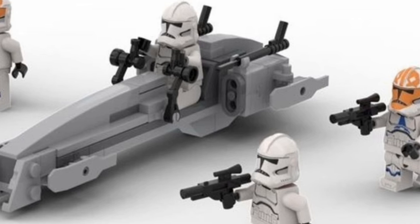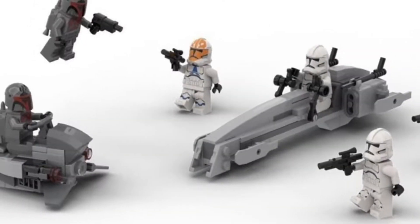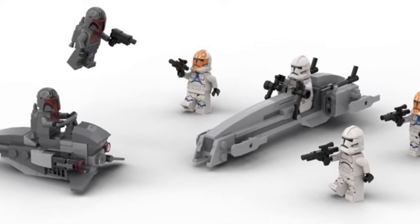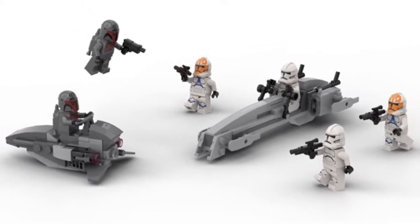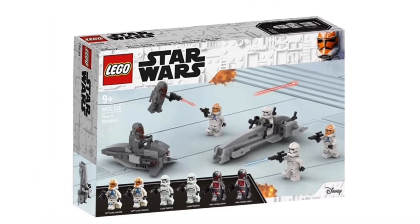It would just be an awesome set to have — maybe an extra mini small Mandalore build would be super cool to throw in there. I definitely think this would be super popular and a great way to army build those Mandalorians, but also those Clone Troopers. We only got one 332nd Ahsoka Trooper in the 2020 AAT, so it would be a great way to get some of those as well. What an amazing set, and I'm really hoping LEGO decides to make this within the next year or two.